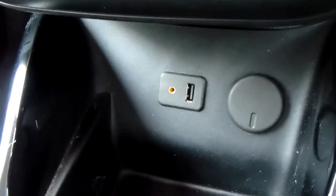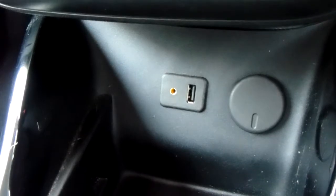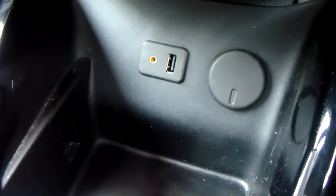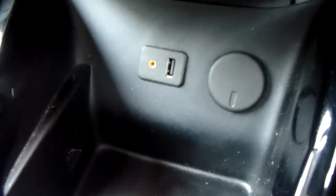Moving just past that, down here you have your USB and auxiliary input as well as your power outlet, which will allow you to plug anything in if it's ever necessary.